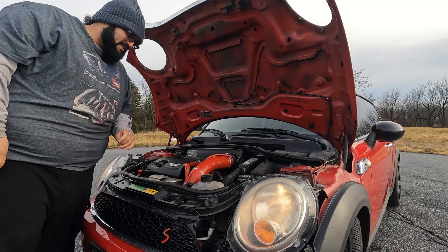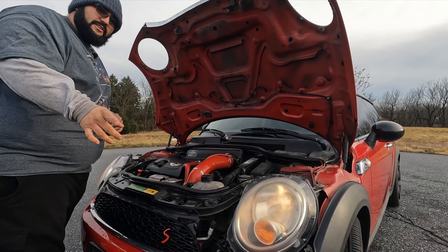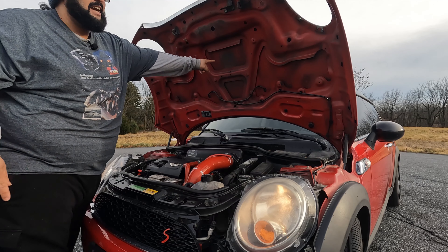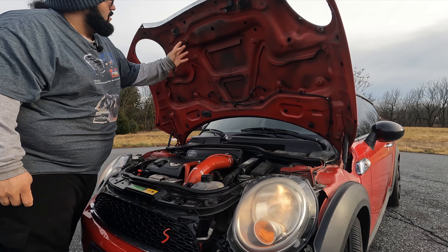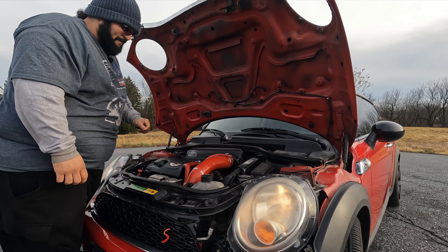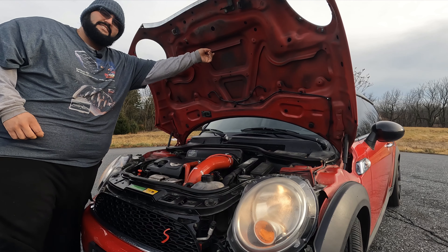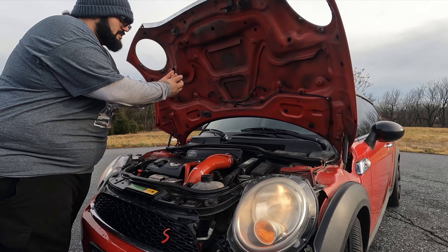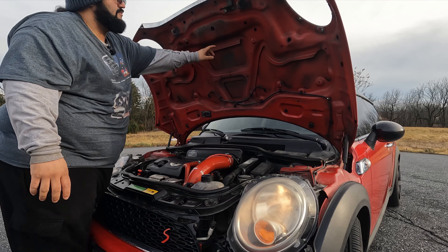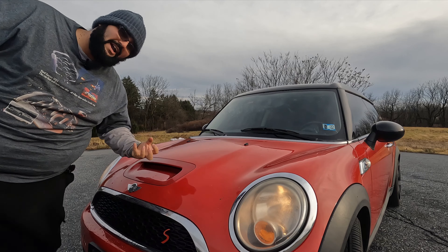Here we have the 1.6 liter N18 motor. The second generation Mini Cooper S's — they turbocharged instead of supercharging, and they kept the hood scoop even though it's not functional. But there's actually stuff you can buy — inserts that can make it functional with a cold air intake. This is still technically functional in a way, as it helps dissipate the heat coming off the turbocharger up front. In some models, they tend to deform the hood scoop because of all the heat coming off the turbochargers.